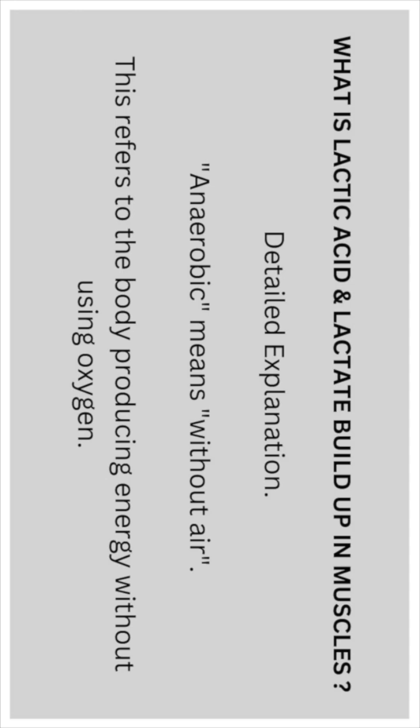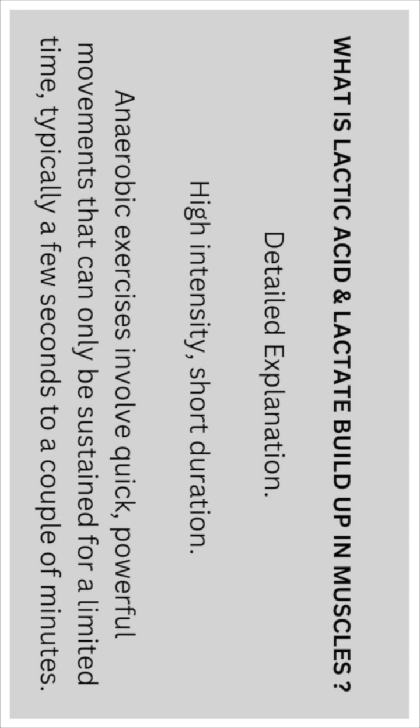Here's a more detailed explanation. Anaerobic means 'without air,' referring to the body producing energy without using oxygen. Anaerobic exercises involve quick, powerful movements that can only be sustained for a limited amount of time.